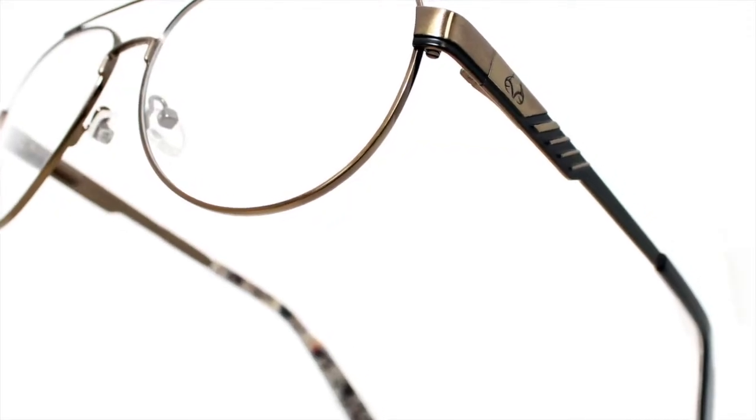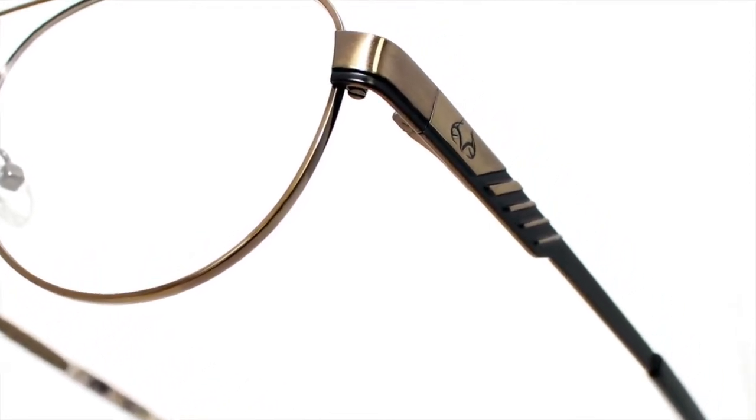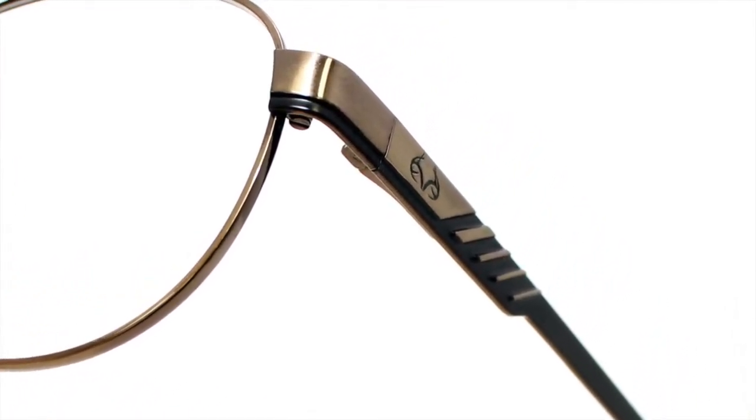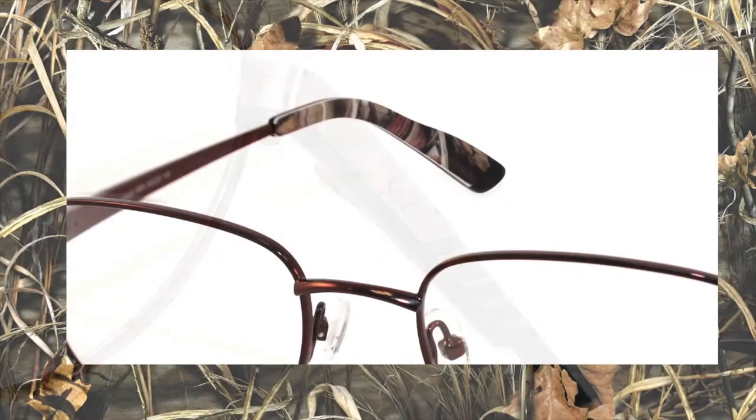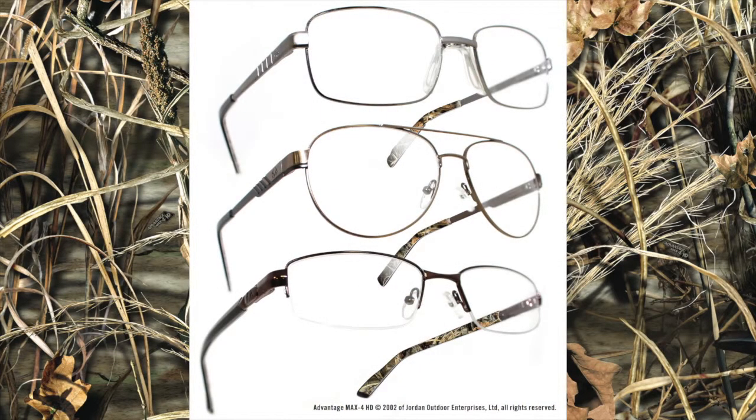The other cohesive element is the Realtree antler icon. You can find that on the outside of every temple. The temple tip shapes are really unique for this collection — they're actually shaped like the butt of a rifle. Those Realtree outdoor enthusiasts are going to see that element and really appreciate the cohesiveness of the collection.